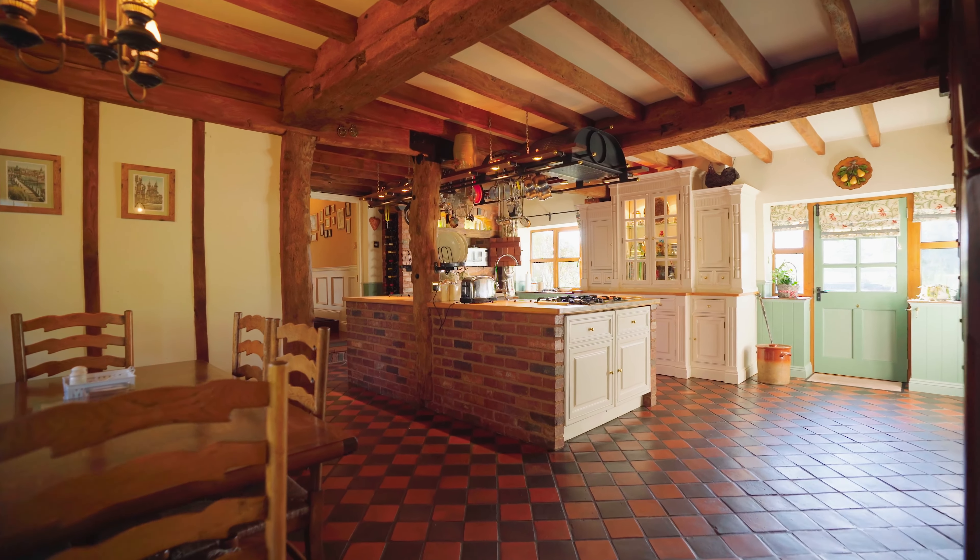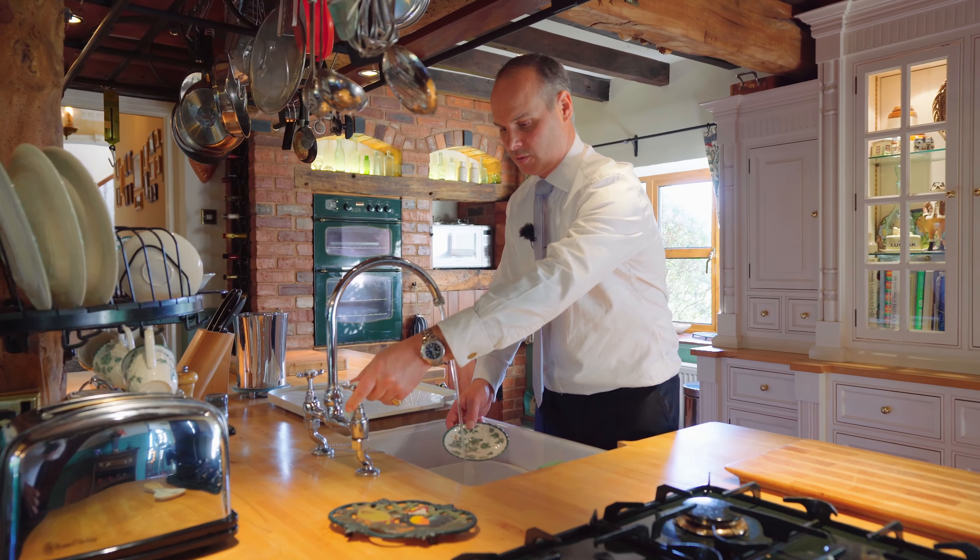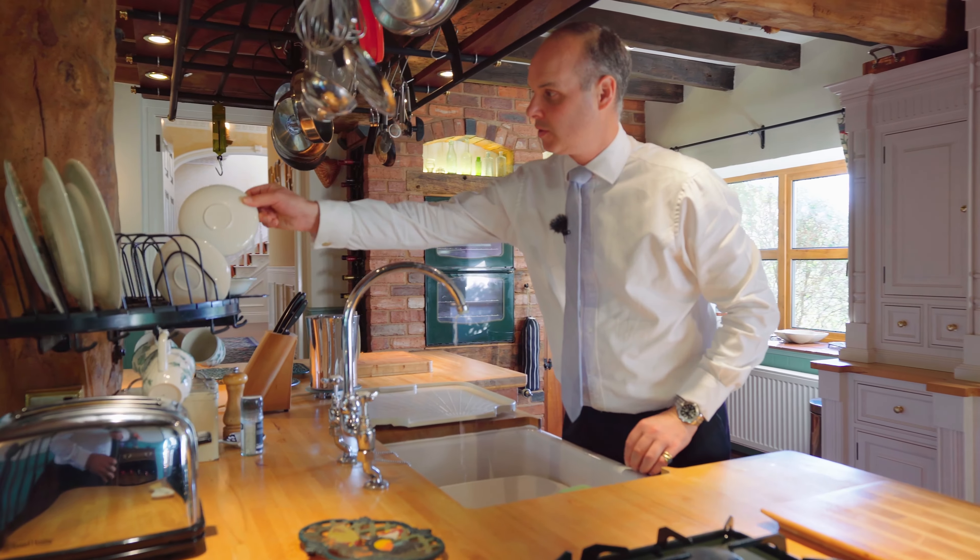The eye-catching kitchen is based on a Christiansen's design and it's been perfectly hand-built and crafted. It has an adjoining pantry and a snug with dual aspects and a log-burning stove.